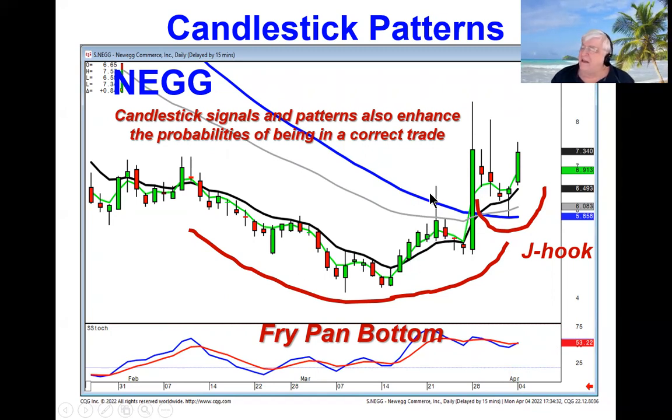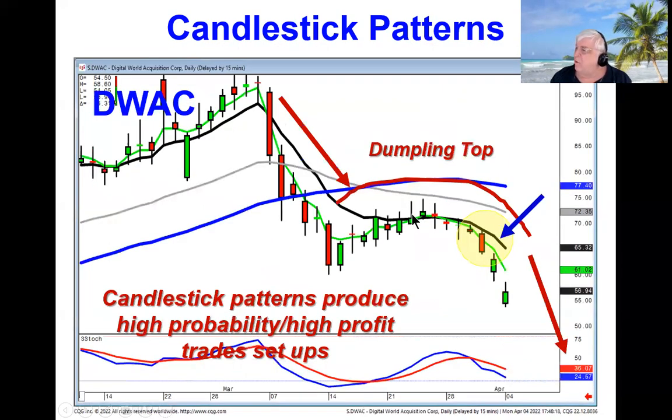Utilizing the signals and patterns and combinations allows us to identify the high probability, high profit trades. Coming out of a pattern, a lot of stocks will be in an uptrending movement during an uptrend. The patterns are going to produce much greater probabilities of bigger price moves. The patterns work extremely well — it doesn't matter whether it's a bullish pattern or a bearish pattern. You can see our recommendation on DWAC to go short was based upon the dumpling top producing a strong downtrend.